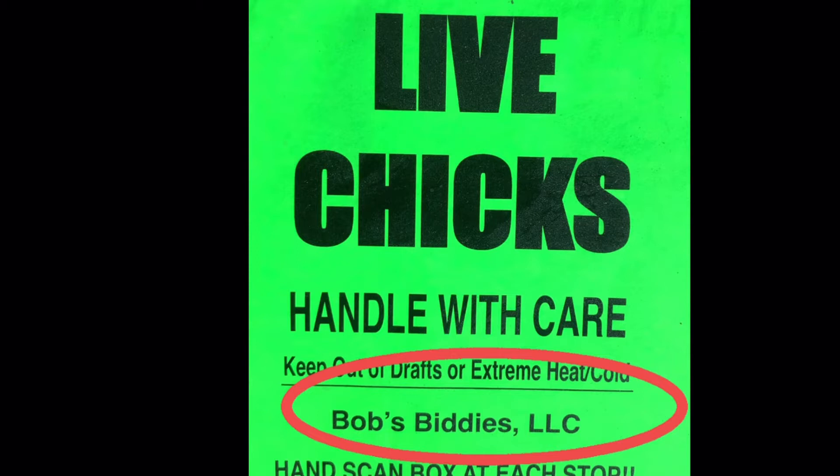We get them from Bob's Biddies down in South Georgia. We've always had good luck with them, and we consider that a local hatchery — we're in Georgia as well and they're in Georgia. They are one of the most inexpensive hatcheries we've found. I don't want to throw prices out, but you can go to bobsbiddies.com and take a look at their chicks and all their selections.